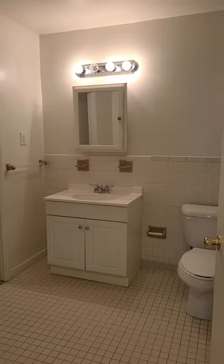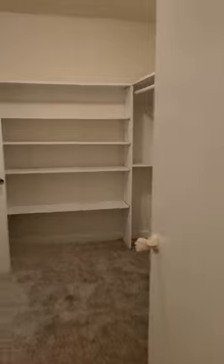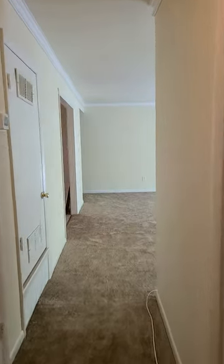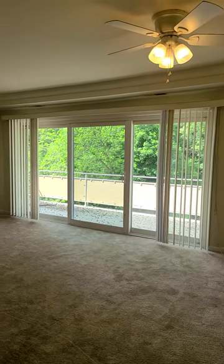This is the hall bath that has a Jack and Jill entry. Enter from the hall, top of the shower, and enter from the main bedroom closet, to be your owner's suite. Thank you for visiting Unit G at 901 Woodson Road.